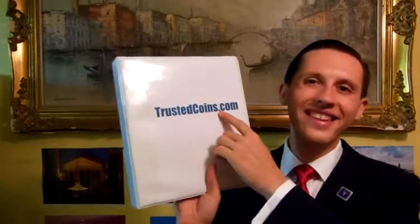Visit my site trustedcoins.com for authentic ancient coins depicting Minerva, the equivalent of the Greek Athena. Thank you.